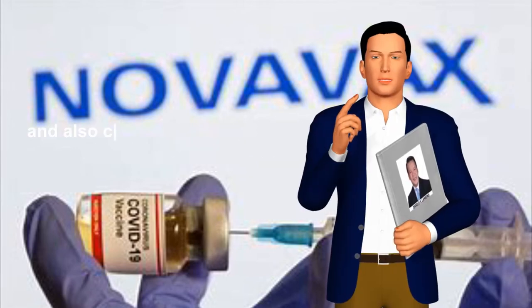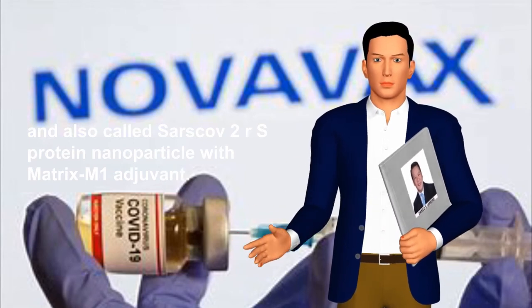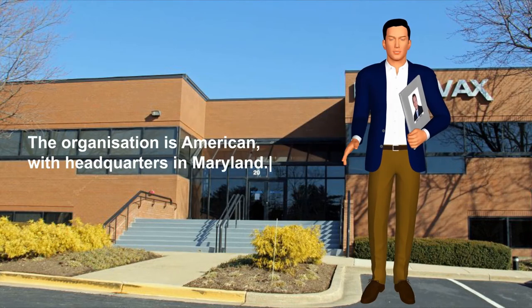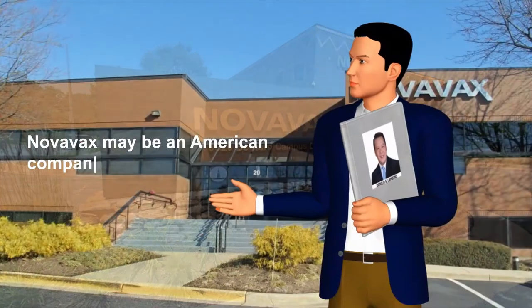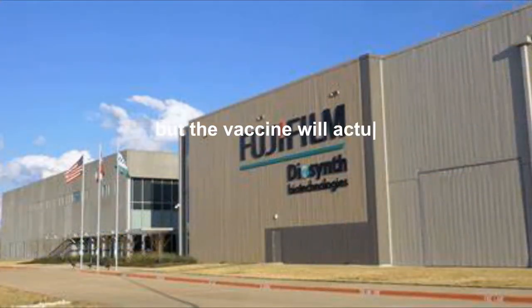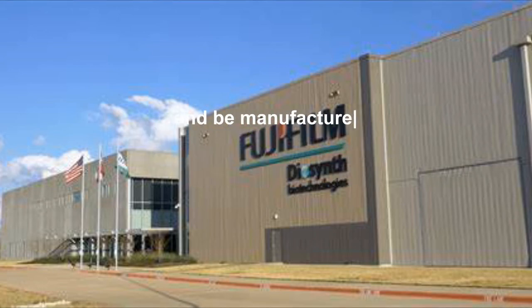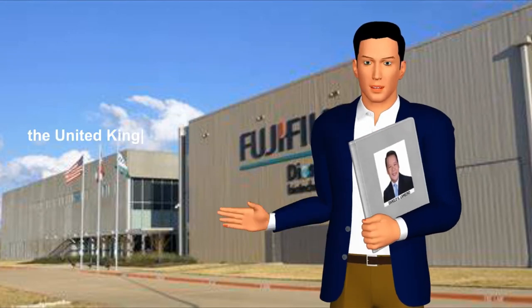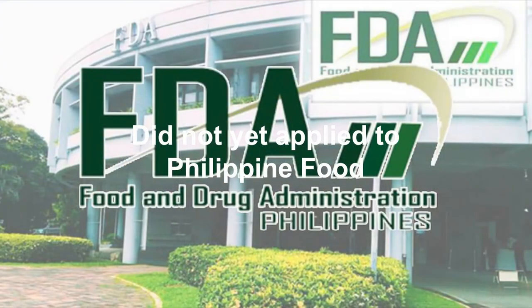7. Novavax: The COVID-19 vaccine codenamed NVX-CoV2373, also called SARS-CoV-2 rS protein nanoparticle with Matrix-M1 adjuvant, was developed by Novavax and the Coalition for Epidemic Preparedness Innovations. The organization is American with headquarters in Maryland, but also has facilities in Sweden. The vaccine will actually be manufactured in Teesside, United Kingdom, by Fujifilm Diosynth Biotechnologies in Billingham, for purchase by the UK government.